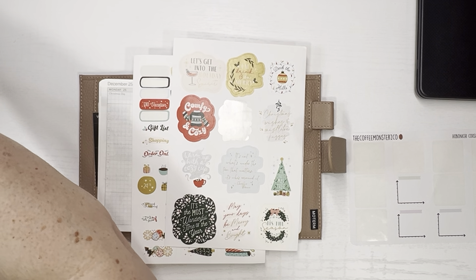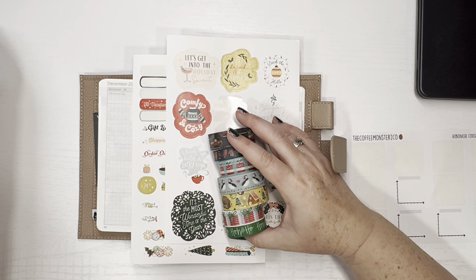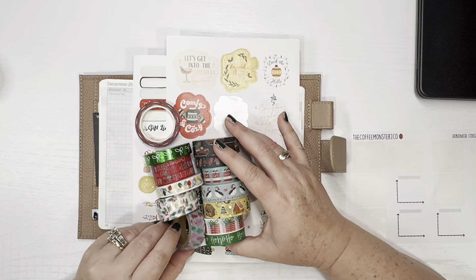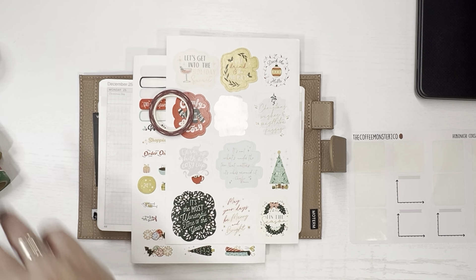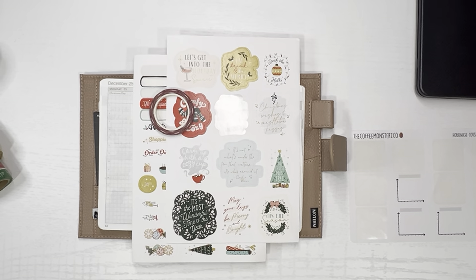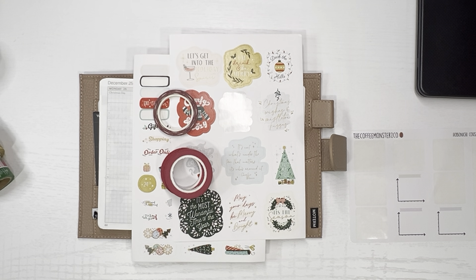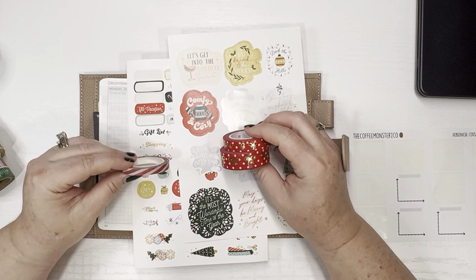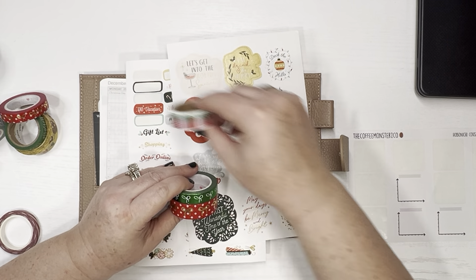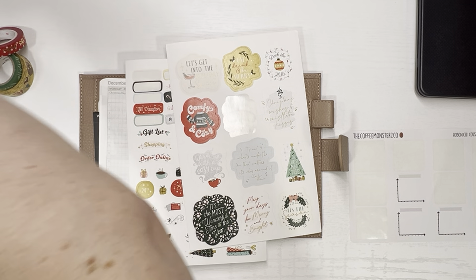Let me grab some Christmassy washi. I've got all of this washi that's extremely Christmassy. Here are my Christmas washi options — and I've got more I'm pulling off the stick. I can also pull some Simply Gilded if I want — I've got a bunch of red ones. I've got lots of this specific Christmas washi. I like these three together. I'm done with the blue theme for this month — I've just blue-themed out. I don't want anything blue.